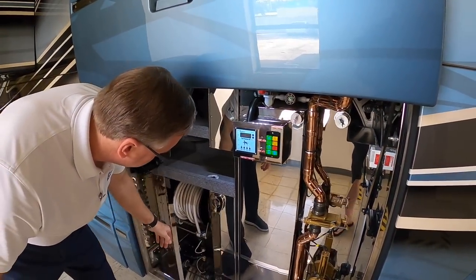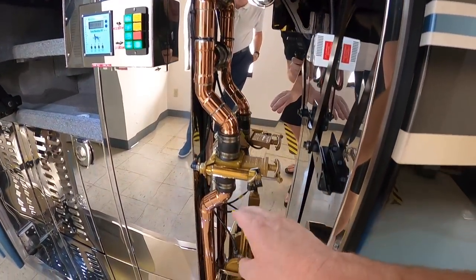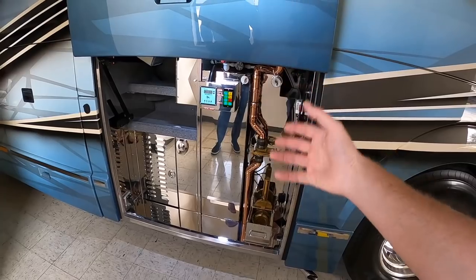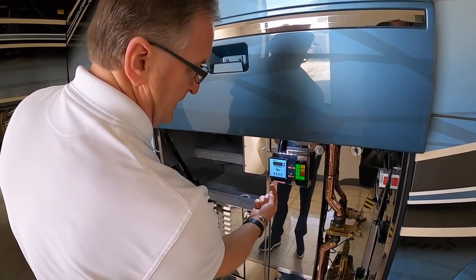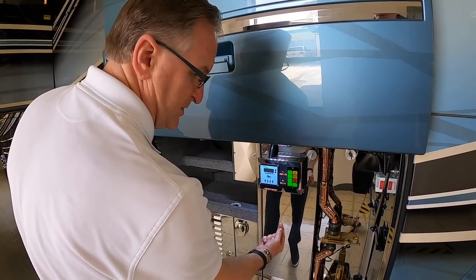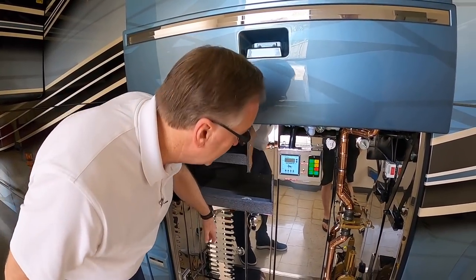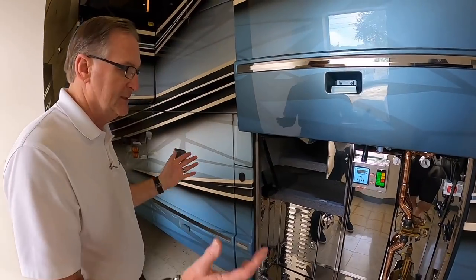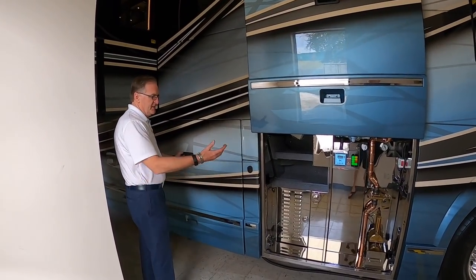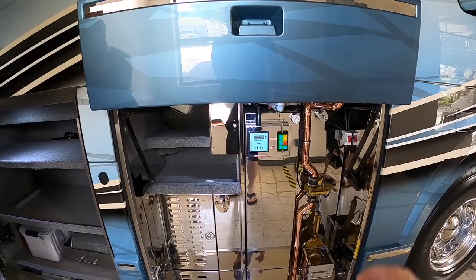Sewer hoses are located above. I'm noticing this bay has evolved a little bit — you still have that signature copper piping, but it's not as much as in previous coaches. Well, the previous coaches had the city water inlet and also a holding tank washout tube. Now we have the city water on the electric hose reel, and we have a valve mounted above to wash out the holding tank. When we did that, we were able to gain a little bit more on the fresh water tank capacity.